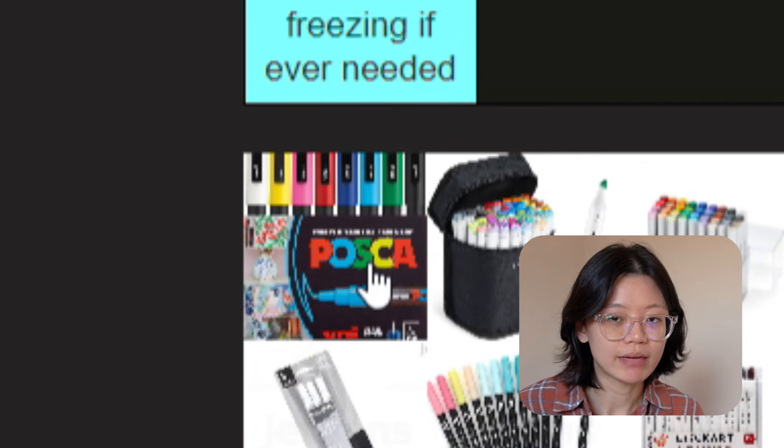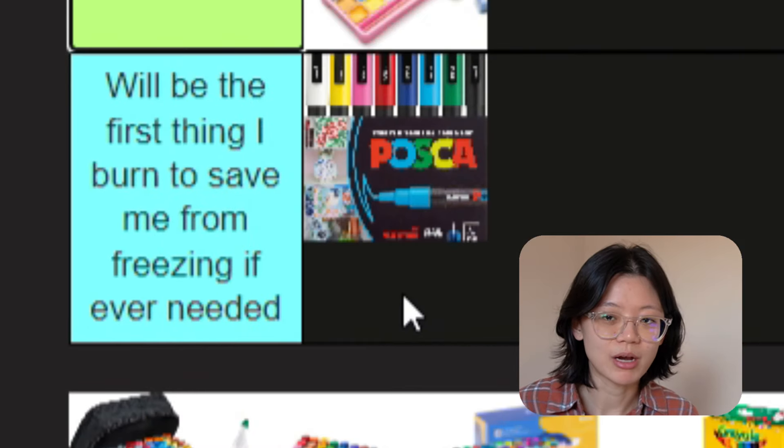Next: Posca markers. Not a fan of having to prime them before making artwork. Though they're one of a kind, I guess — it's what the cool kids use. But they're pricey, chunky, and clunky. It's a lot, it's overwhelming. I don't really care about Poscas, honestly. I know I'm going to get hate for this, but let me live my truth. Not a Posca fan.